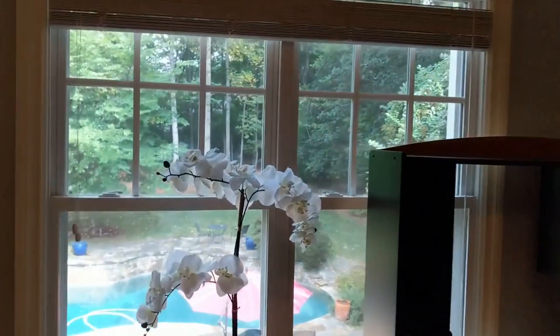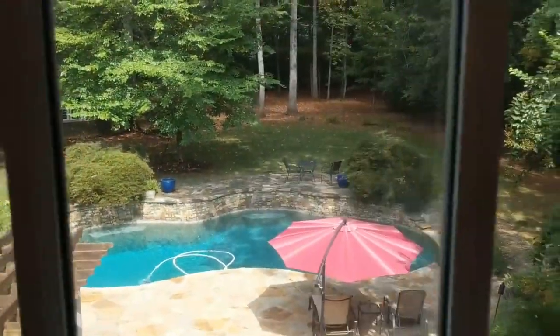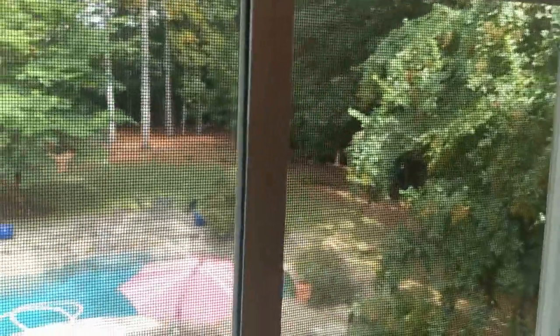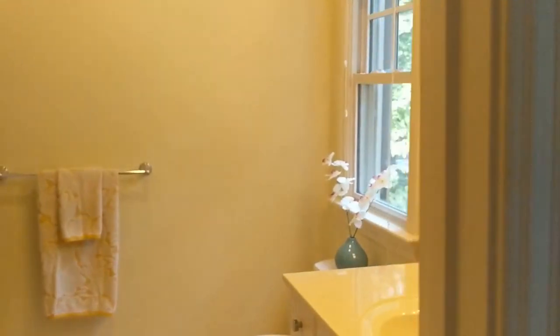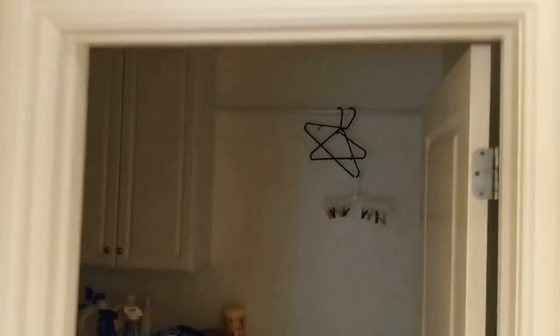From this bedroom you can see the pool, the wooded lot, and the pergola. There's also a view of the bathroom connected to this room, and every room has good-size closets.